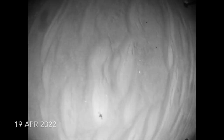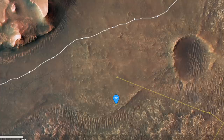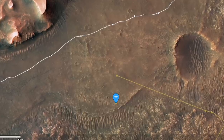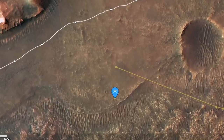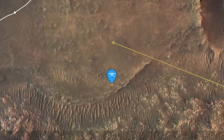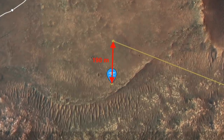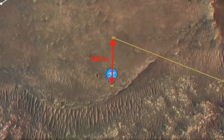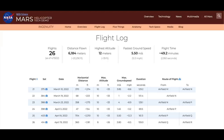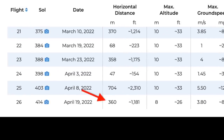On Sol 414, Ingenuity executed Flight 26, but the landing location shown on the NASA site is not closer to the delta. It's back toward the edge of CETA. This seems strange, as is the missing flight path segment and the mismatch between the measured distance from the previous landing location and the new one — about 190 meters versus 360 meters in the flight log.